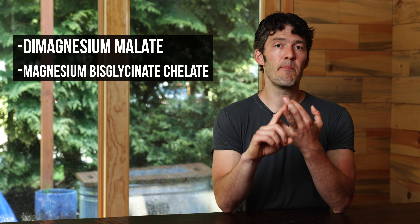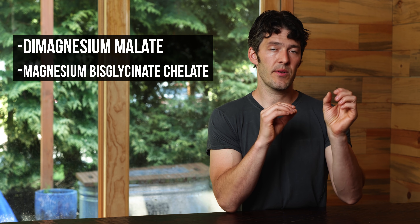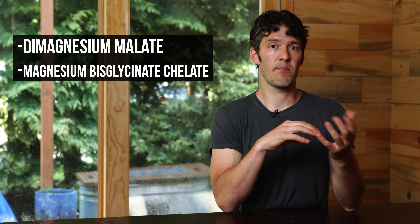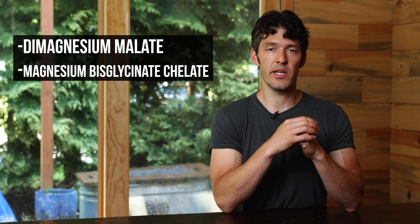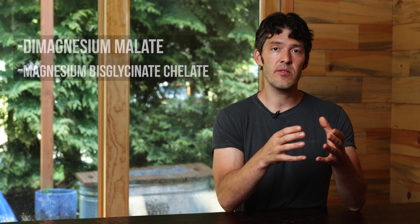If you've been doing a lot of exercise, going in the sauna, doing intermittent fasting, and you want to improve your magnesium absorption levels, then you want to look at things like dimagnesium malate or magnesium bisglycinate chelate. These are chelated magnesiums bound to amino acids or malic acid, which is a Krebs cycle intermediate. The most common amino acid that magnesium is chelated to is glycine.